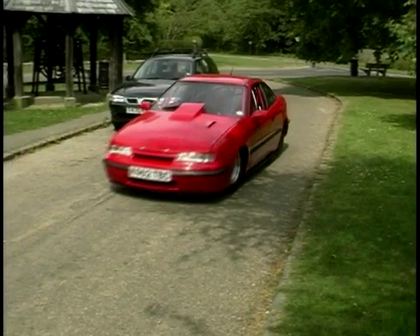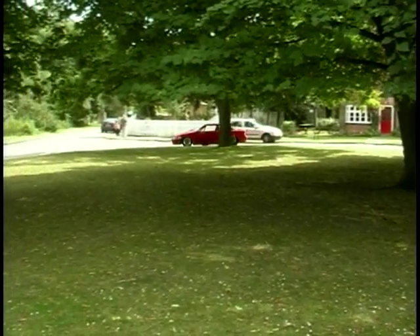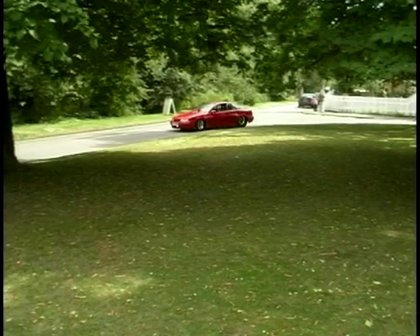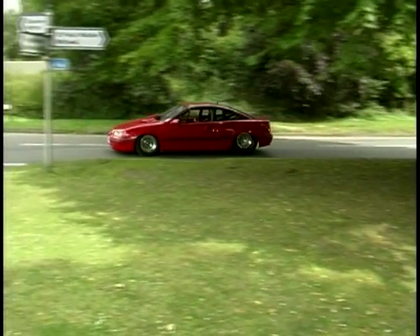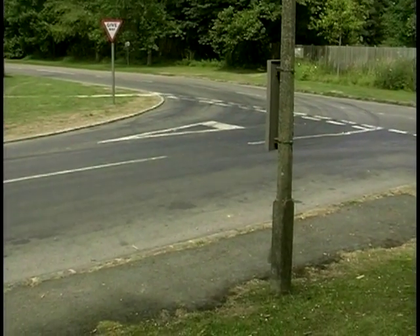So your idea then was to keep this as near to standard road trim as you could, but have a car that is worthy of racing on a drag strip? Yeah, basically what I was trying to achieve was I wanted a car that I could use on the road as well as just on the trailer to the track and back again, not being unable to start it because of no exhaust, things like that. So basically, I wanted it on the road but keep it as standard looking from the outside as possible.